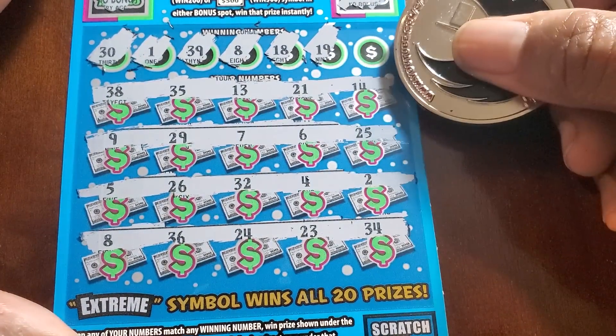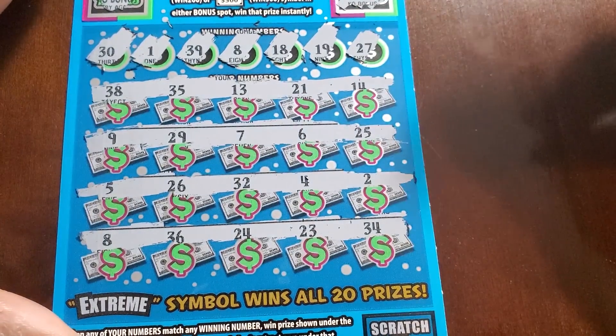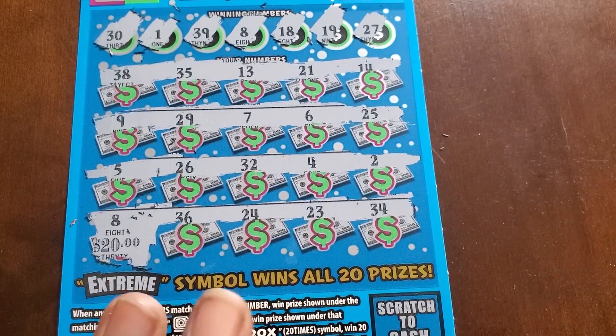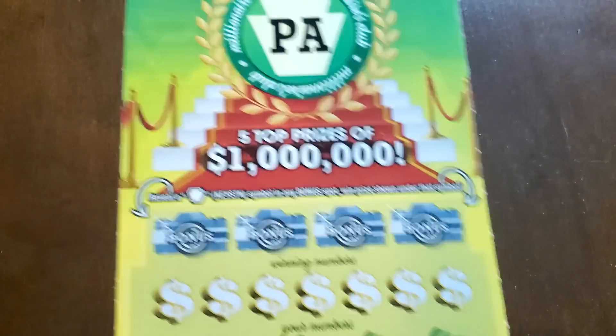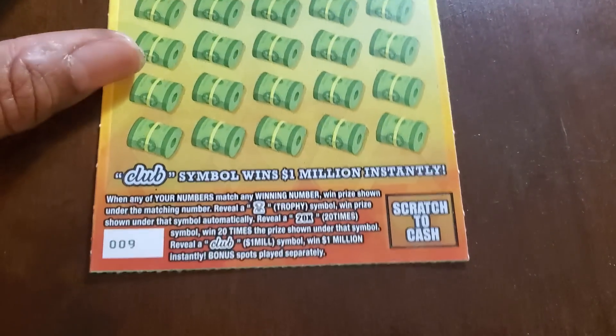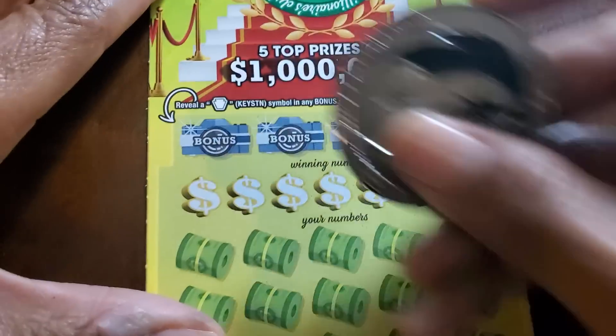Numbers: nineteen, twenty-seven. Let's check our eight. We'll take that twenty bucks — we're actually on the board! Only took like four hundred in tickets, but who's counting. PA Millionaire Club — we need a keystone symbol to win whatever prize is up there, otherwise at the bottom we need a trophy, a 20x, or the club symbol. Odds on this are one in three point one six.